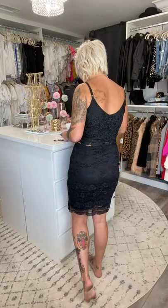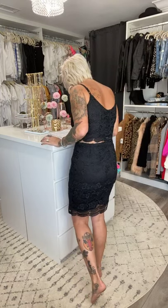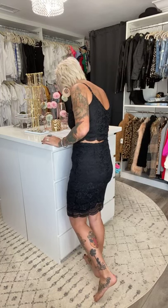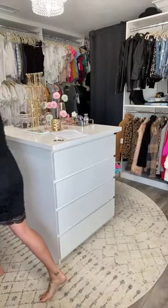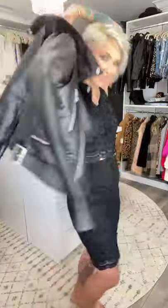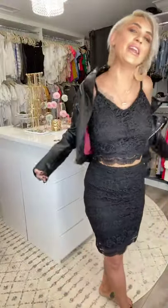Make sure you use my code RAYA15 when checking out. I love this piece — isn't that so cute? I think this is going to be my number one going-out outfit as soon as we're all released.